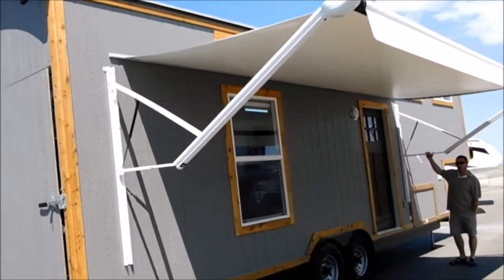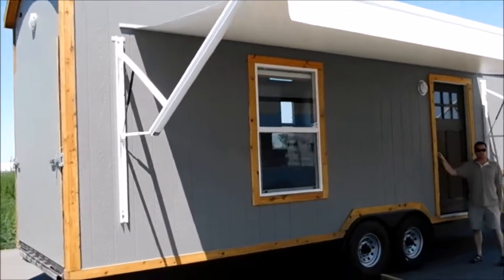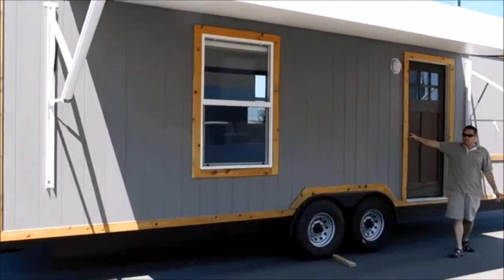All you got to do here is pull down on this for a self-adjustment. Real easy adjustment. That's pretty much the outside.